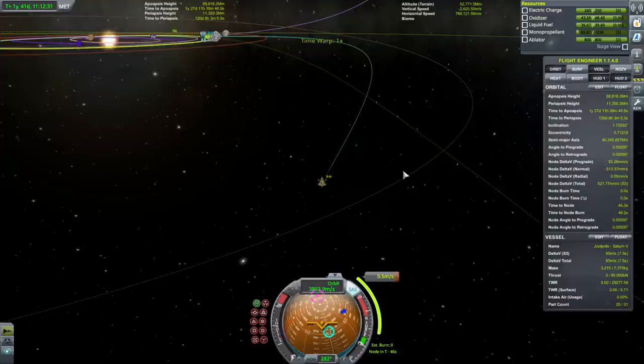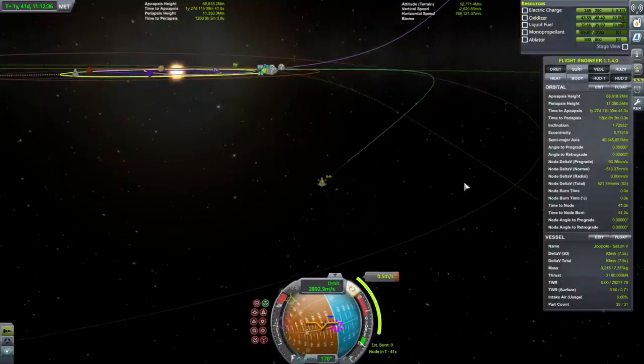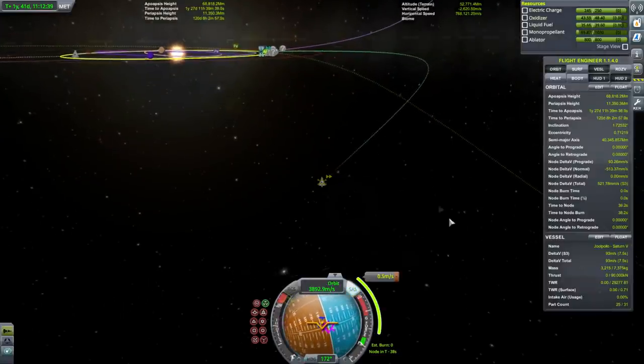That's pretty close to the node, and we do not have to use RCS to turn — which is very important in this case because it's only 0.5 meters per second difference here.